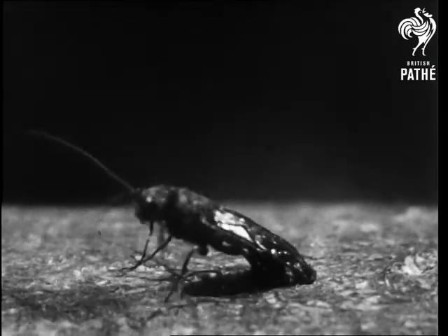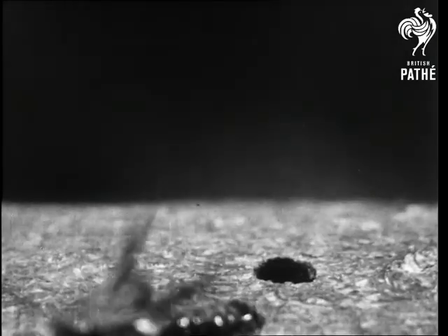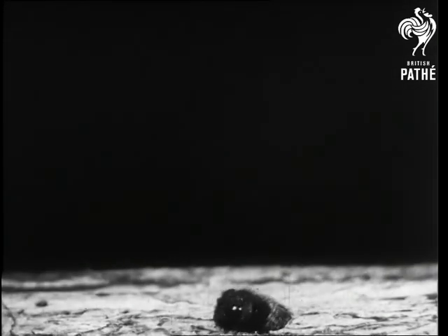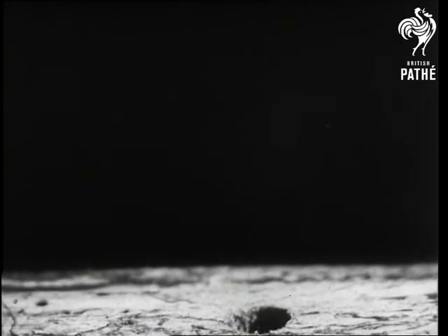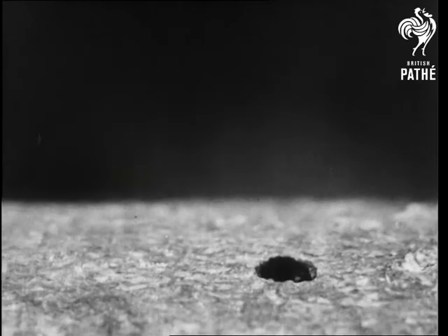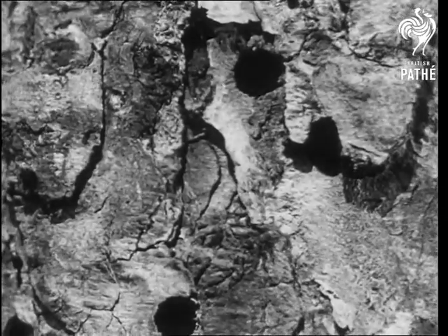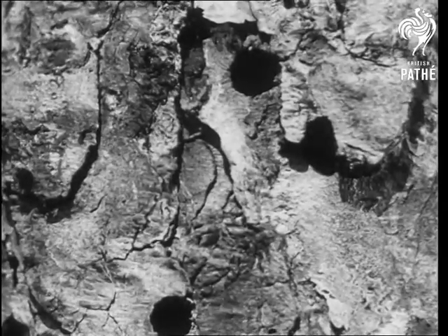Eggs laid in the tree by the same parent usually hatch out at about the same time — here comes another. The holes they make in the surface of the wood are nothing compared with the ruin they have caused inside by tunneling.